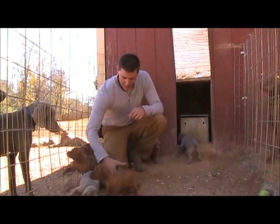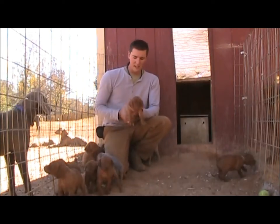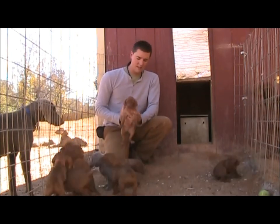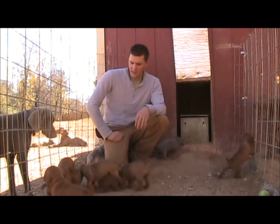Oh, here we go. One more. This is White Collar here. Alright, we'll do the boys. That's Green over there hopping around in front of the camera.